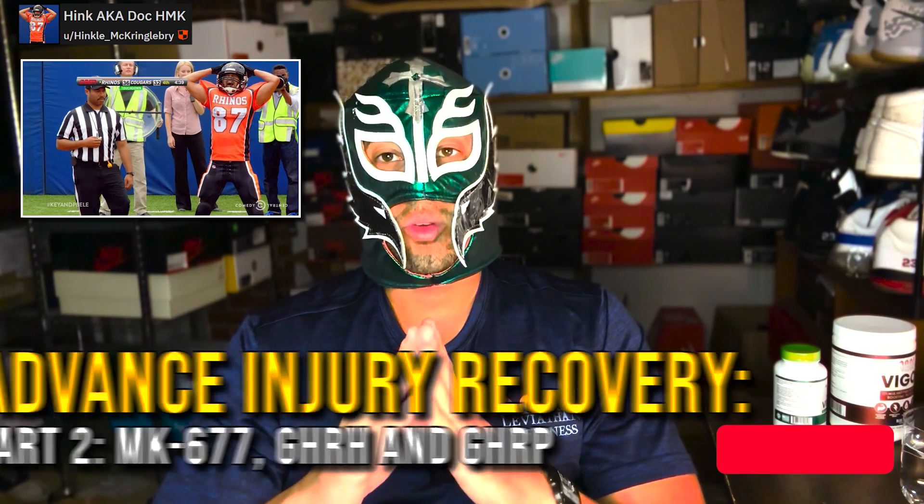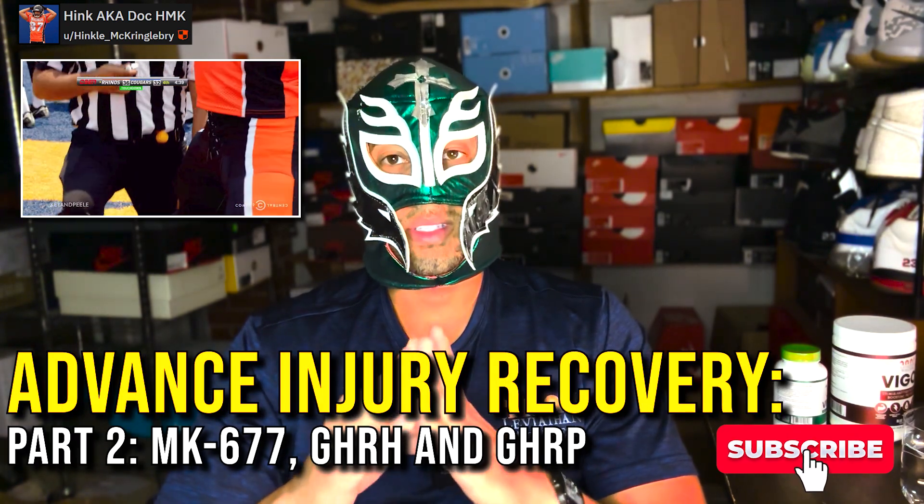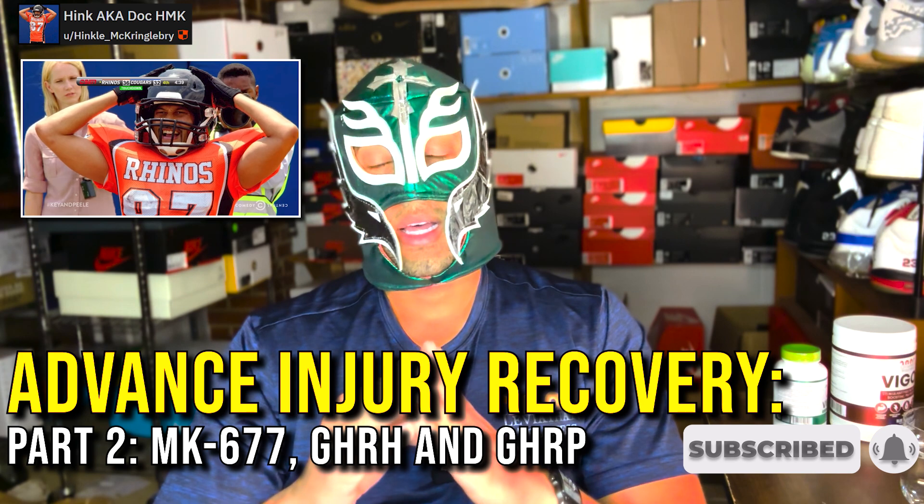We can't talk about growth hormone without talking about MK-677 or ibutamoren. A lot of you in the bodybuilding or SARMs community already know about it. Basically, instead of taking synthetic growth hormone, your pituitary gland actually secretes growth hormone naturally, and MK-677 is a growth hormone secretagogue — you take it and it works through chemical signals that tell your brain to secrete growth hormone.